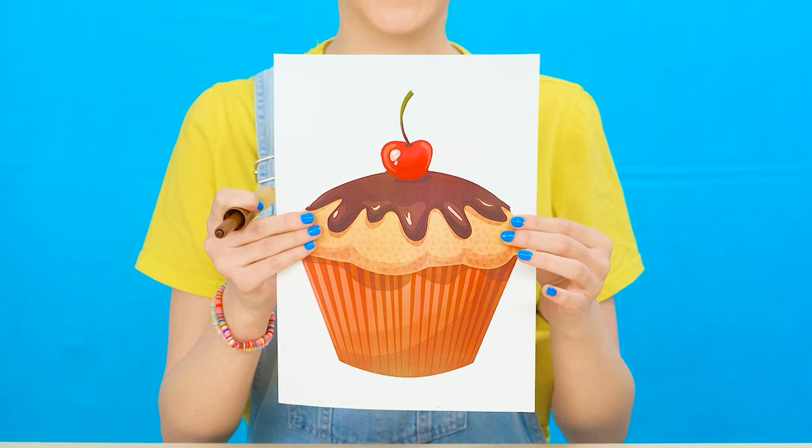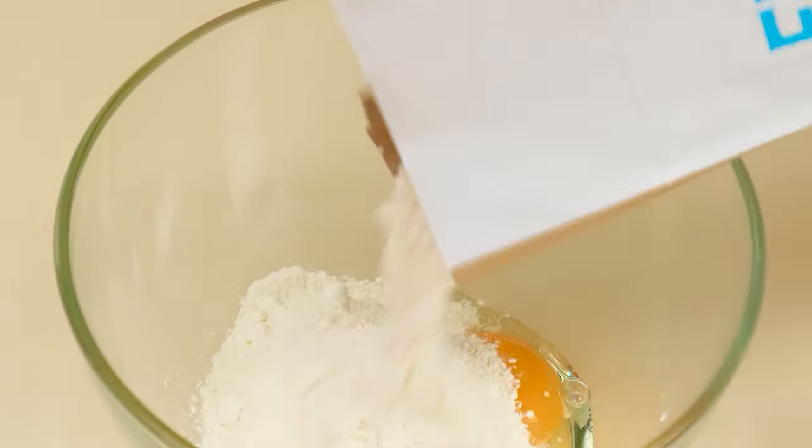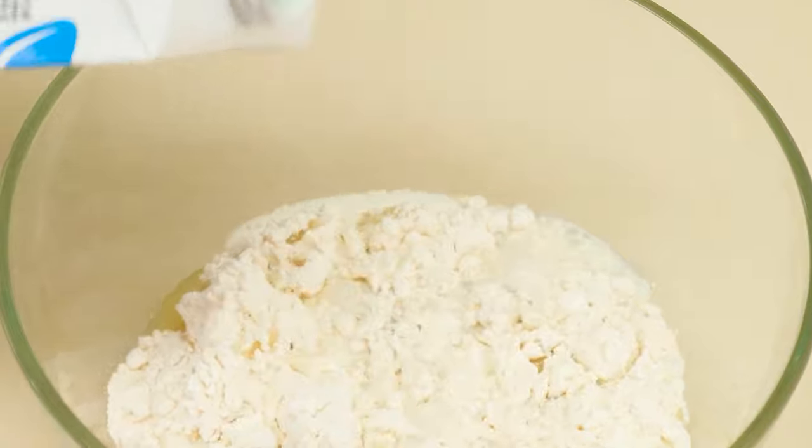It's time for the third round. Let's see — a cupcake! Which of our participants is the most experienced baker? Grandma, of course, knows a lot about baking. She immediately starts cooking the dough. Look at this speed. Grandma added all the necessary ingredients. It's time to whisk.